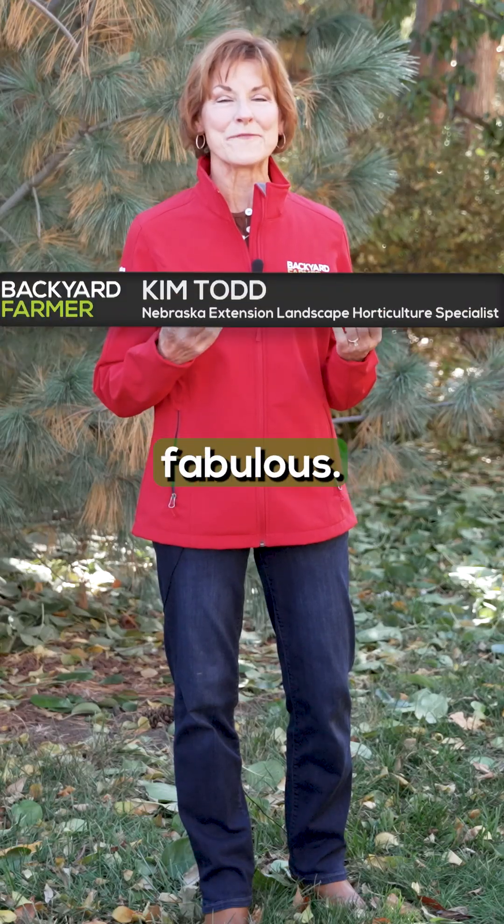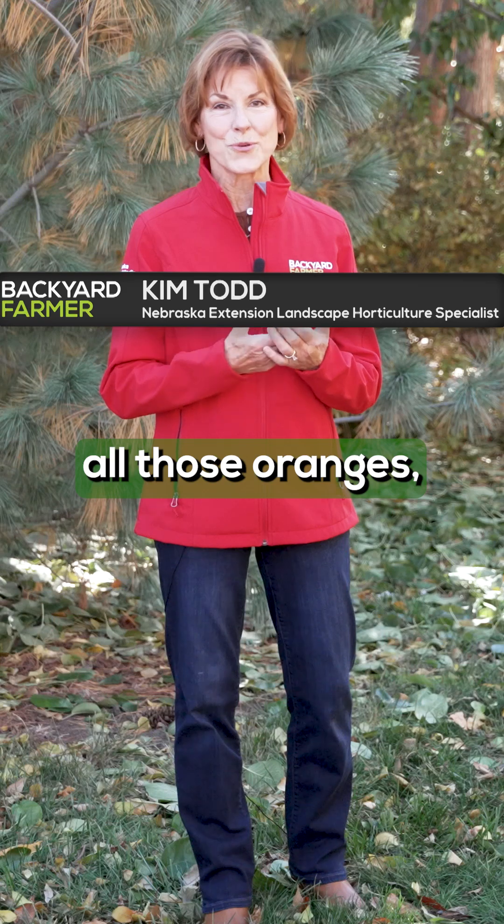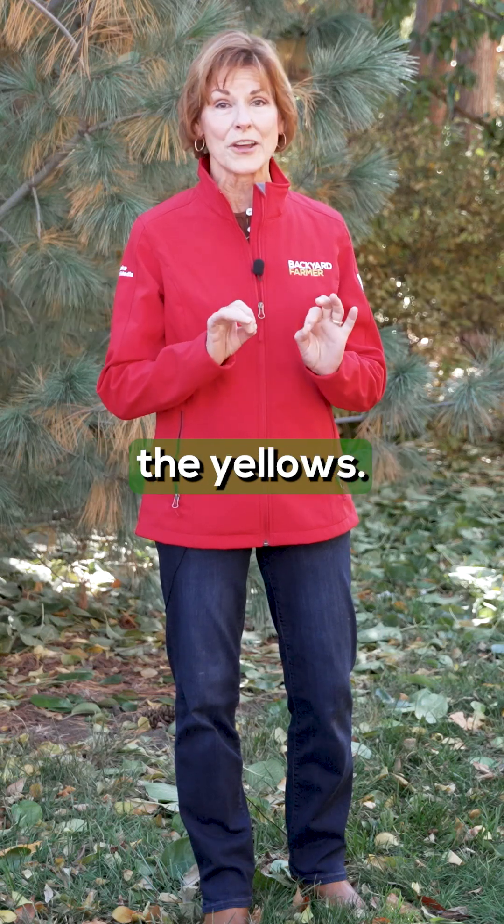The colors of fall are absolutely fabulous. The blues are bluer, all those reds, all those oranges, the golds, the yellows.